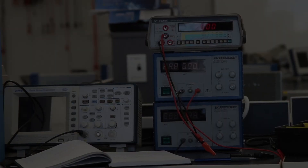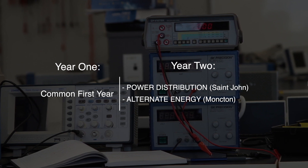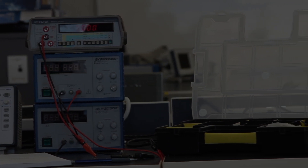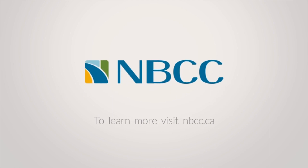Year two of electrical engineering technology provides more training in one of two possible pathways: power distribution or alternate energy. To learn more about electrical engineering technology, visit NBCC.ca.